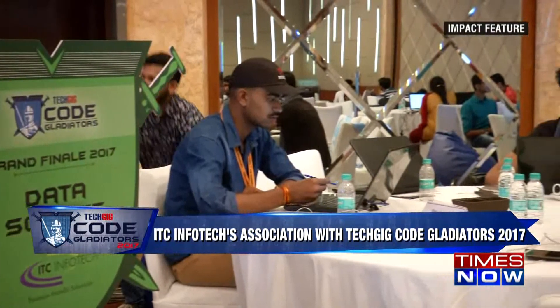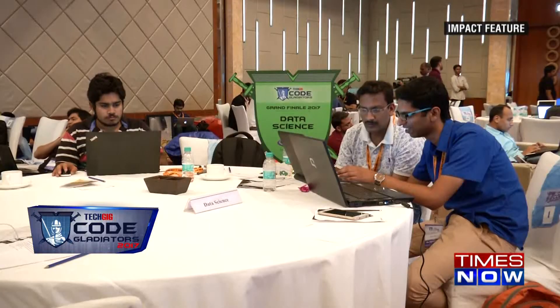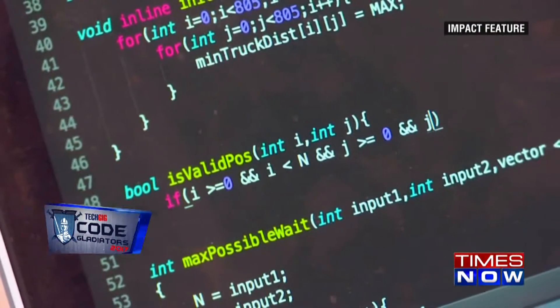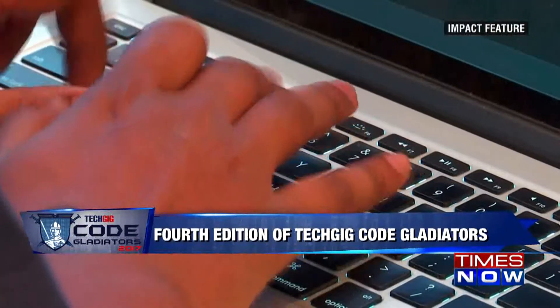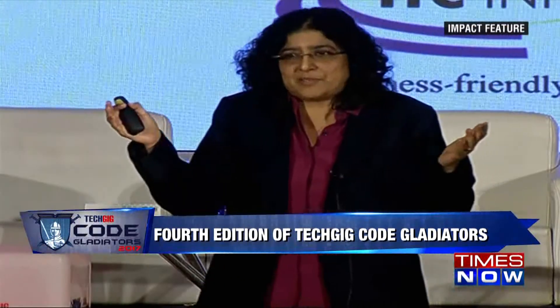Taking this digital agent's experience to new heights, ITC Infotech associated with Tech Gig Code Gladiators 2017. Joining the quest to find the ultimate coding champion, the IT consulting giant participated in the inaugural event of the series. CEO and MD of ITC Infotech, Sushma Rajagopalan, gave an insight into acquiring the best talent in the IT domain.